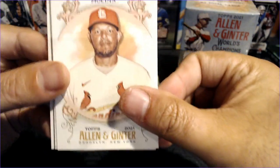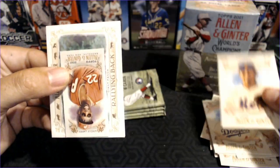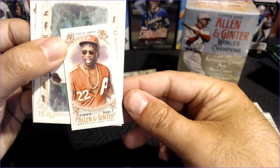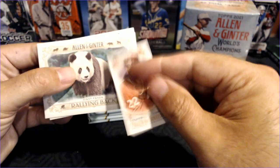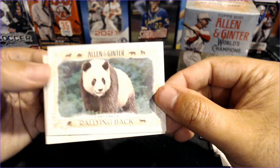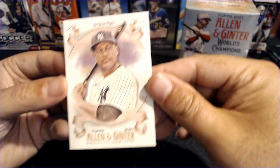Yadier Molina, Tony Gonsolin, Carlos Carrasco, and the Uncle Larry mini. He is a baseball personality — if you guys know much about Uncle Larry, I've never heard of him before, so it shows you how much I know. The Giant Panda rallying back and Giancarlo Stanton.